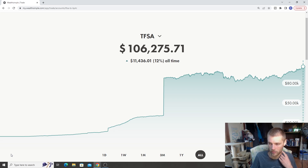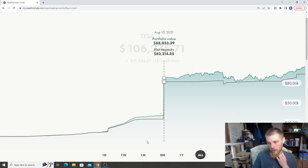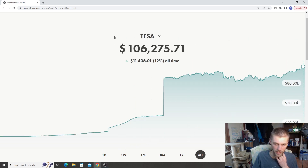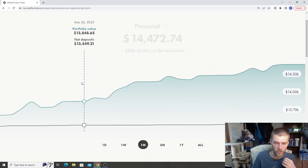The all-time return inside our TFSA is up 12%, which is about $11,000. Just being consistent with things — I've also been steady with the net deposits and picked that up over the past couple months to consistently grow the account. Consistency is definitely the way to do it, guys.